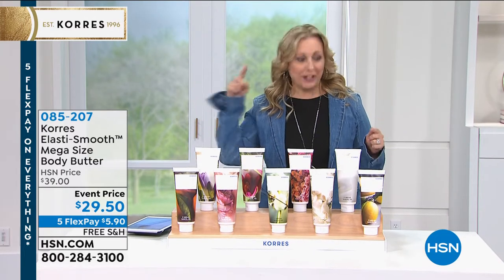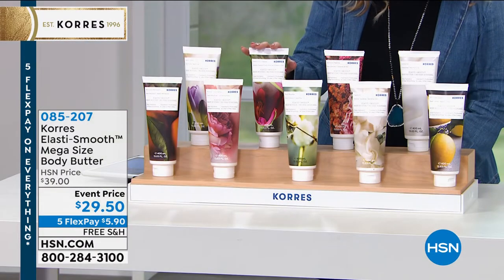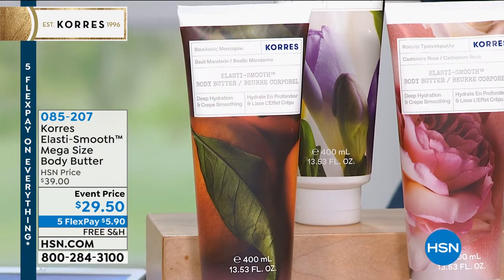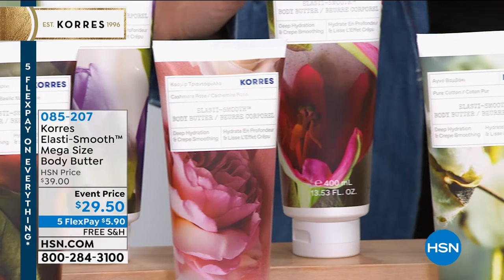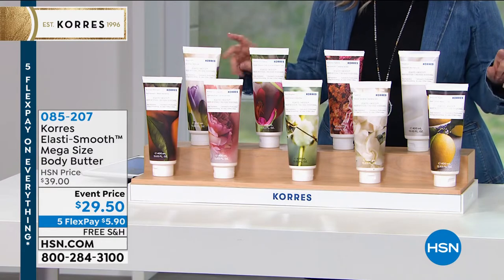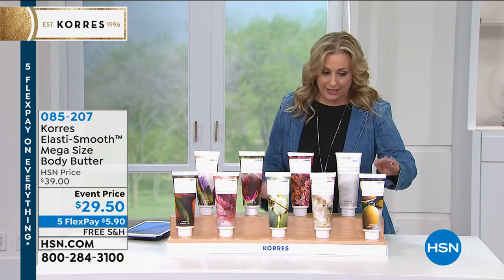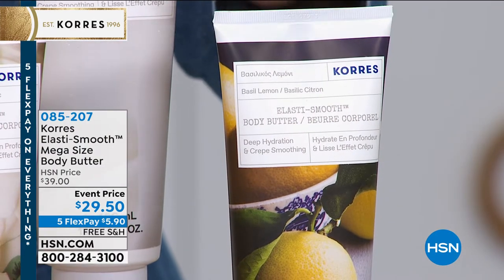Quadruple-and-a-half size — so this is the mega size of the body butter. The regular size is 4.25 ounces and we're doing this giant 13.5 ounces. We have a lot of amazing scents. The very popular guava mango just sold out, so I'll give you updates right away because this has been a crazy popular Labor Day sale. Basil lemon is a favorite — great for men, great for women.